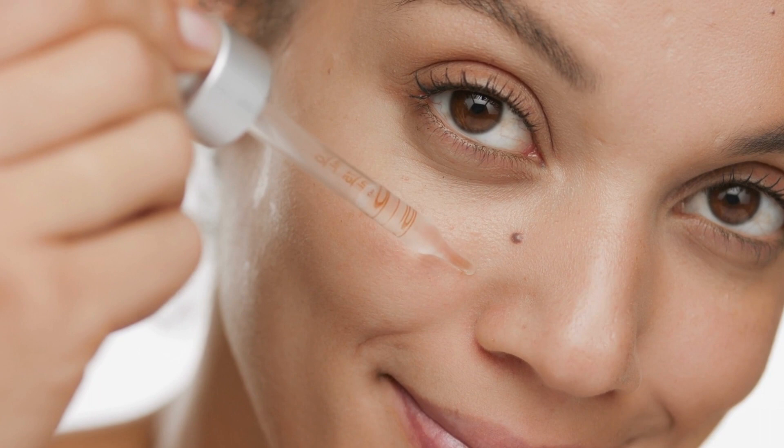Hello. Today I am going to talk to you about the top 5 serums to treat our skin. Using a skin serum is extremely important for an effective skincare routine. Here are some reasons that highlight the importance of using serums.